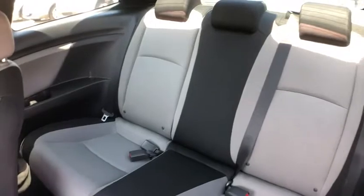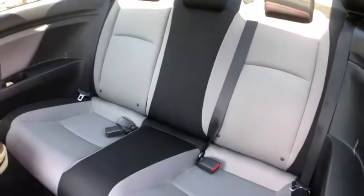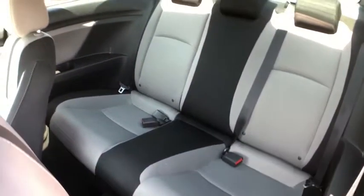Additional features include cloth seat trim, driver vanity mirror, front reading lamps, tilt steering wheel, front bucket seats, and passenger vanity mirror.